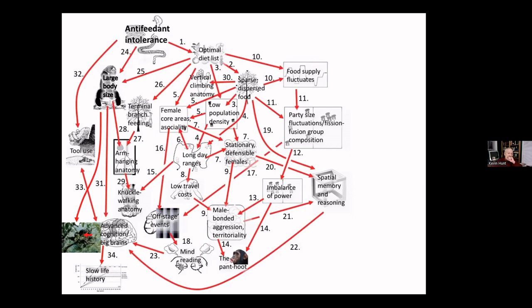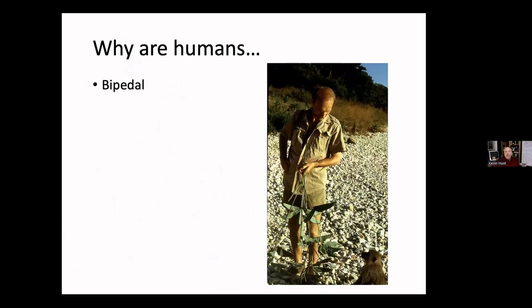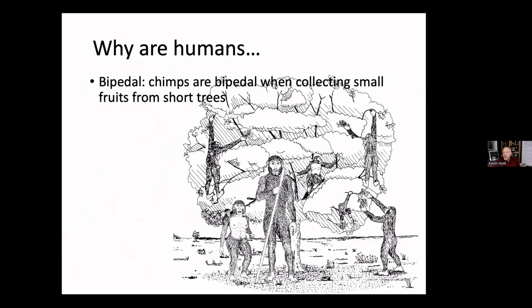All these traits that even ten years ago we viewed as individual attributes of chimpanzees we've now linked together in a huge web. This helps us when dealing with fossils or newly discovered species — we can use this linkage and all the other information we've learned about chimpanzees. So why are humans bipedal? Chimpanzees, I found in my research at Gombe, Mahale, and where I'm working now, are bipedal when they collect small fruits from short trees.